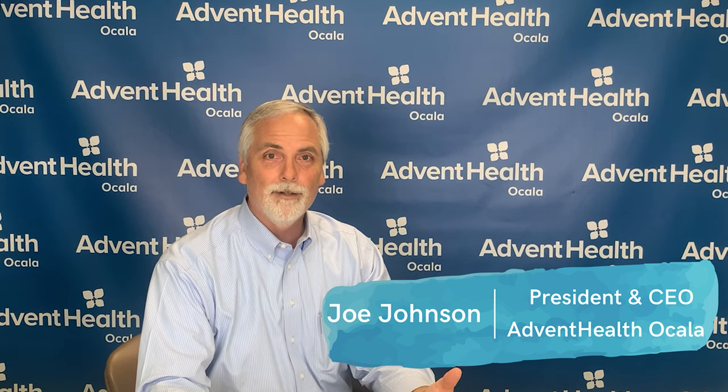Hello, boys and girls. My name is Joe Johnson, and I'm the president of your local hospital, Advent Health Ocala. I get to work with doctors and nurses who get to take care of our community and your parents and your brothers and your sisters.